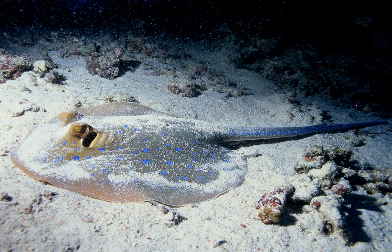Grouper are often found around reefs. They have stout bodies and large mouths, and are not built for long distance or fast swimming. They can be quite large; lengths over a meter and weights up to 100 kilograms are not uncommon. They swallow prey rather than biting pieces off it. They do not have many teeth on the edges of their jaws, but they have heavy crushing tooth plates inside the pharynx. They lie in wait rather than chasing in open water.